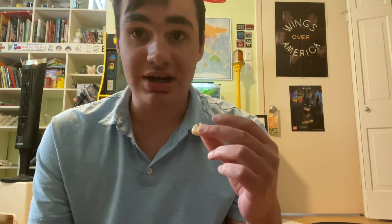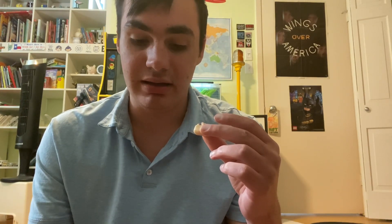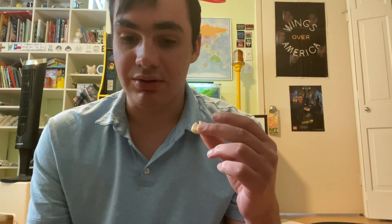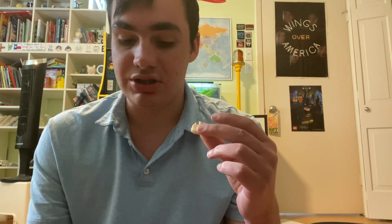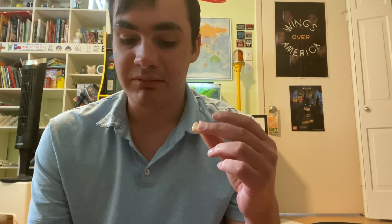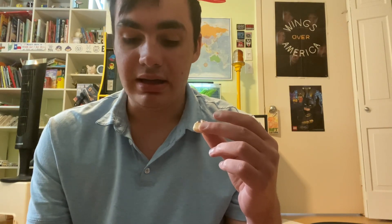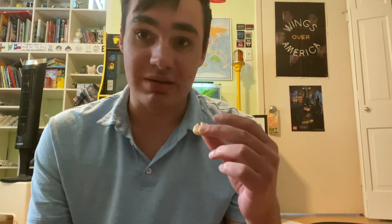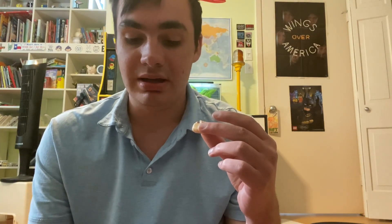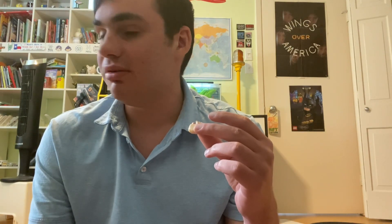As you guys probably know, Haribo just makes classic gummy bears — candy in the shape of a bear in all different colors. You can get packs of those here in Europe and of course in America too, but that's honestly the most popular, common thing that Haribo makes.